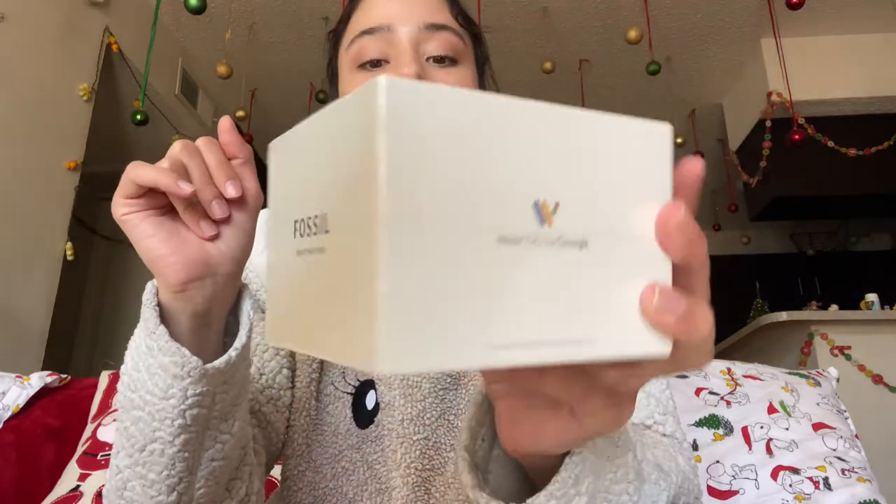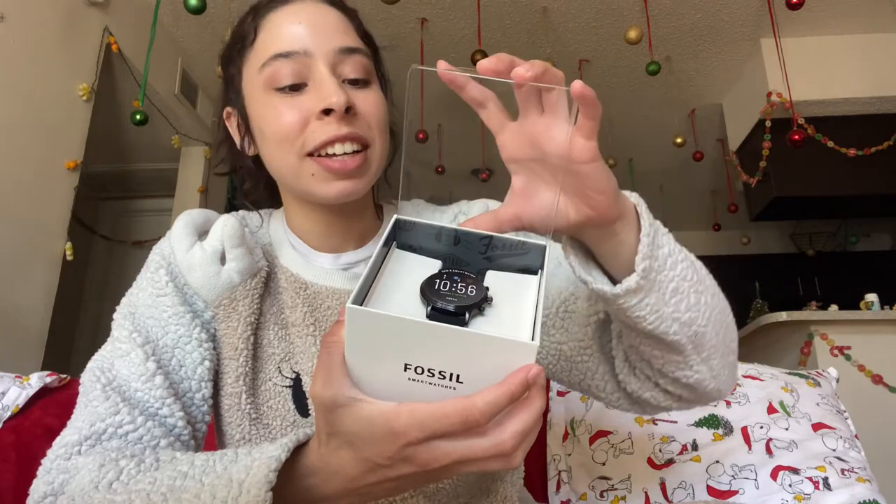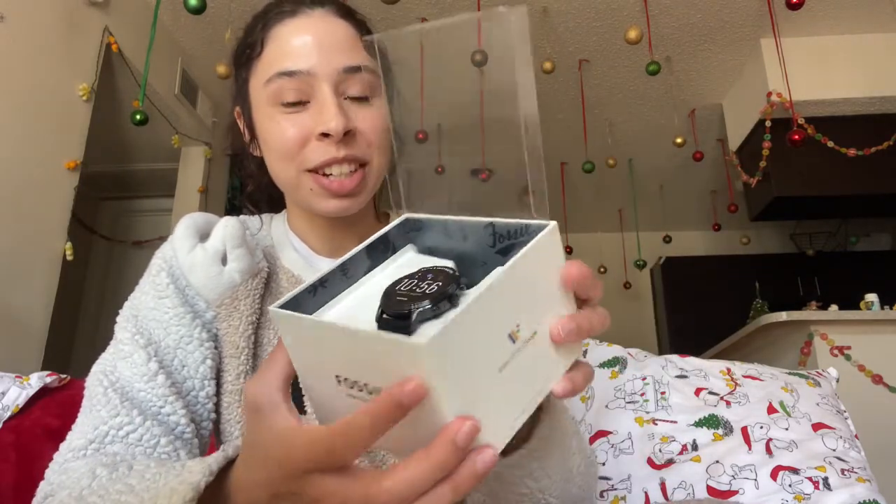I wanted to film this unboxing of the watch my husband got me for Christmas. We didn't wrap it up or anything — I'm just going to use it immediately. It is a Fossil Gen 5 smartwatch, connected by Google, which I really like. I don't really care for Apple watches or Samsung — I like this style. It's nice and sleek and it works with Google, so it's a perfect fit. I got all the wrapping off of it and it's actually a really nice box.